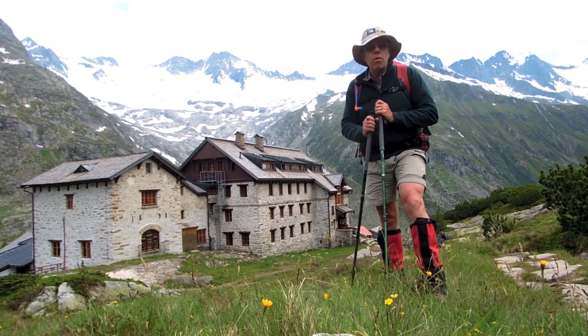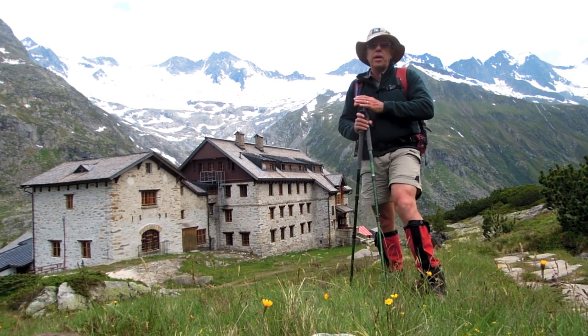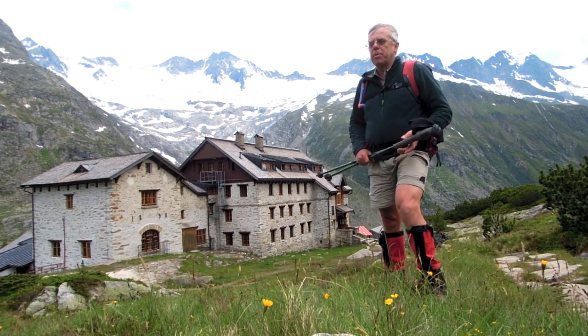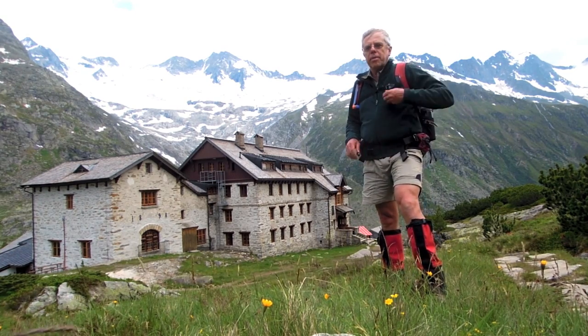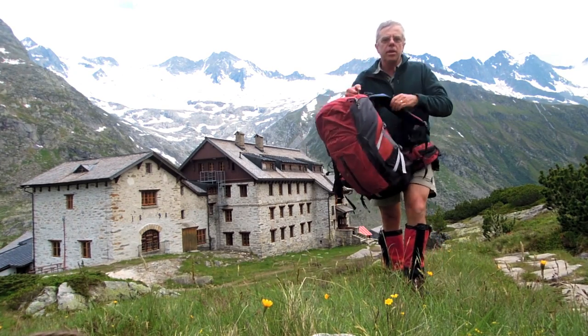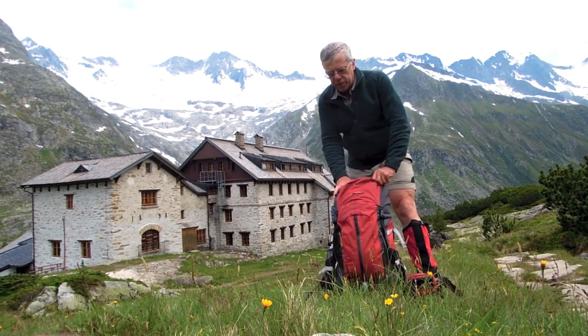You'll see I've got walking poles — everybody uses walking poles in the European Alps. I've got a hat, very important to keep the sun off; it's been very sunny today though it's clouded over now. I've got a pack — in this case a Mont Sentinel, a 45-litre pack, which is an ideal size for this sort of activity.